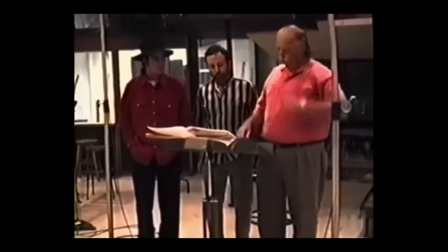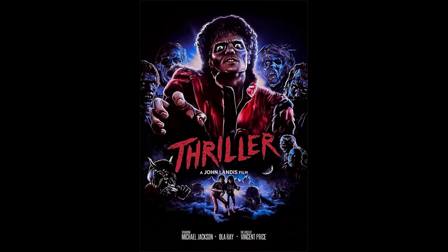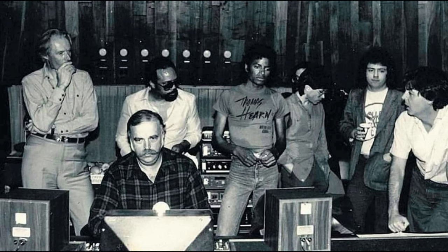Michael was to continue working with Bruce until the end, and to this day the sonic qualities of these albums are remarkable — in the analogue days of Off The Wall and Thriller, then the early digital years of Bad, right through to his final studio album Invincible. The legacy of Bruce Swedien's work with Michael Jackson will live on for some time in the music and the lessons we've learned from him.